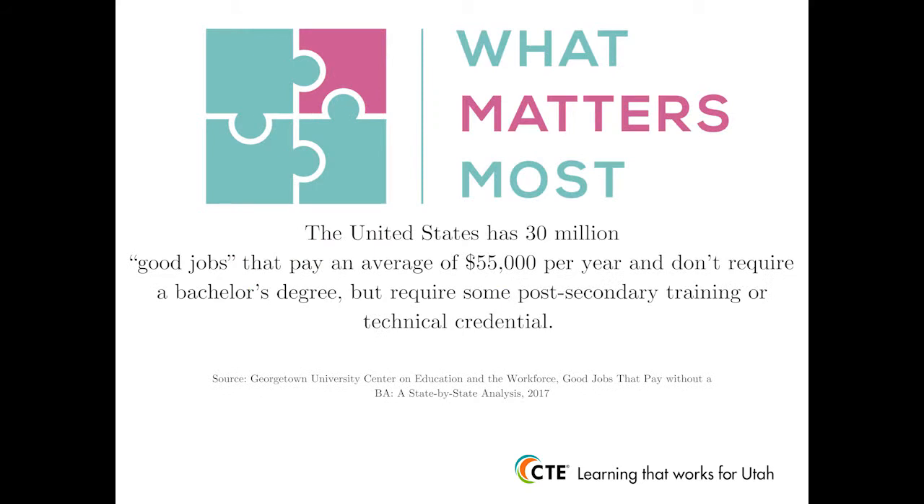With this in mind, research out of the Center on Education and the Workforce at Georgetown University shows that the U.S. has 30 million "good jobs" available, defined as paying an average of $55,000 a year. Most importantly, these 30 million good jobs don't require a bachelor's degree, but they do require at least some training or some type of credential.